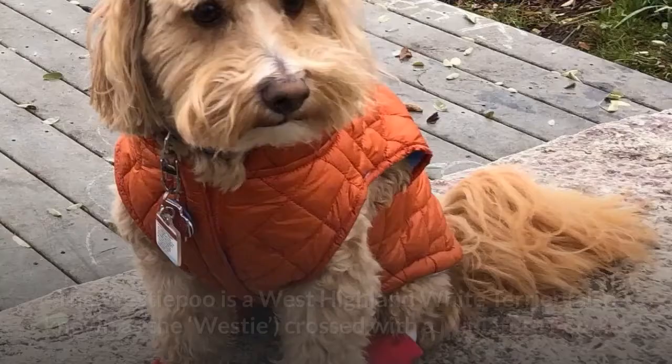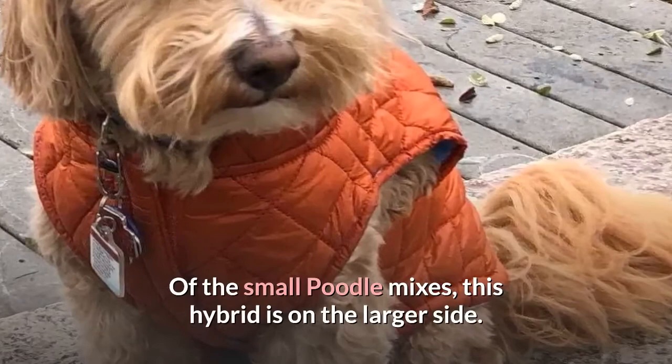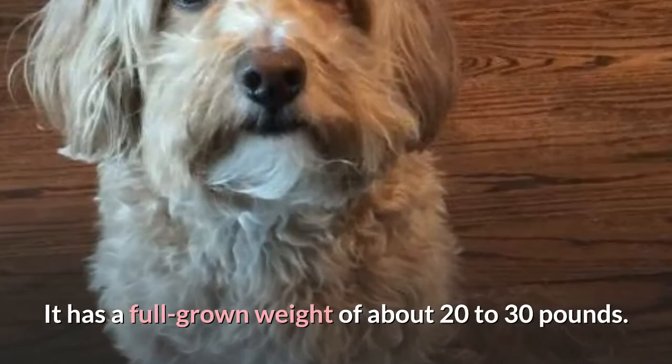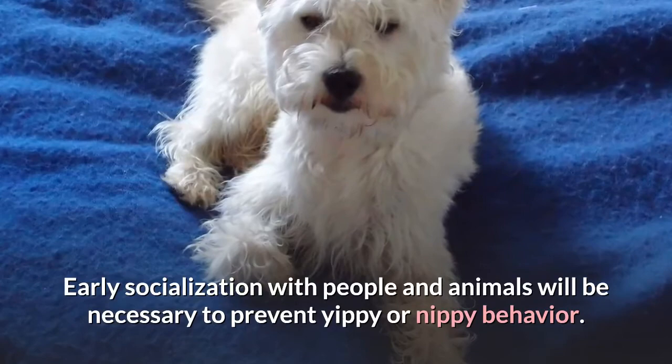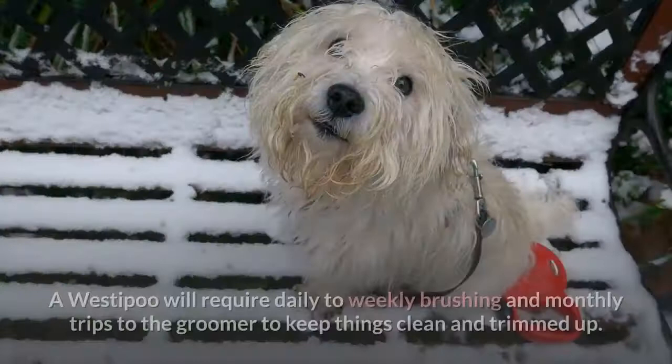4. Westipoo. The Westipoo is a West Highland White Terrier, also known as the Westie, crossed with a miniature poodle. Of the small poodle mixes, this hybrid is on the larger side, with a full-grown weight of about 20 to 30 pounds. Early socialization with people and animals will be necessary to prevent yippy or nippy behavior. Both Westies and poodles have long and curly coats, and a Westipoo will require daily to weekly brushing and monthly trips to the groomer.